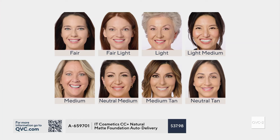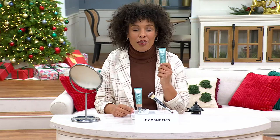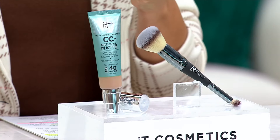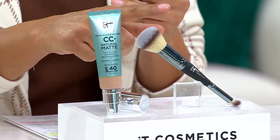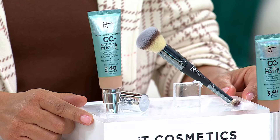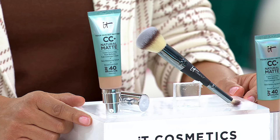A659701. We've got fair, fair light, light, light medium, all the way through to neutral tan. Flip over and if you've got darker skin — tan rich, rich honey — find yourself there and think which is my skin tone. We've sold over 4,000 of these at a higher price. This is the very first time we're presenting it at this low price. The CC cream value is $47, the Heavenly Luxe Complexion Perfection brush is $50 — that's a $97 value — but right now you can take advantage of the Black Friday sale price of $37.98, just $7.60 on easy pay to get this home.